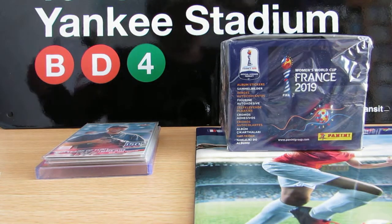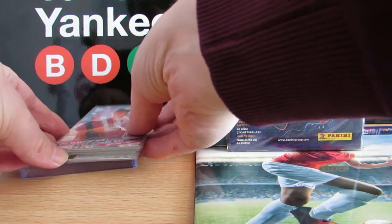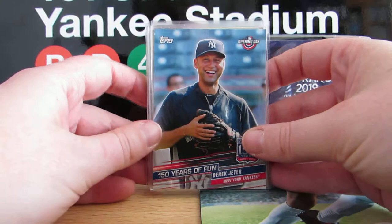Hiya, welcome to this latest video. I've had a bit of a mail day today. I'll just go quickly through the baseball cards that I've received from CRMC.